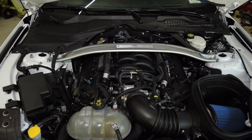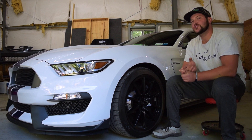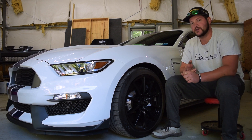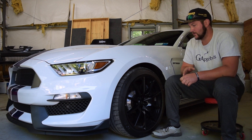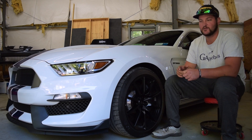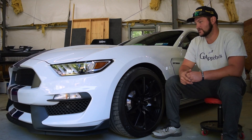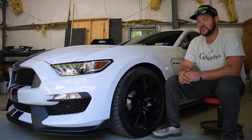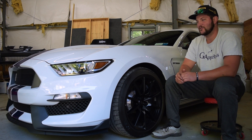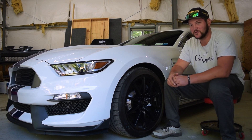It's got an intake filter, long tube headers, cat-delete X-pipe, and catch cans by JLT. That's all you really need to do to this car besides a lower tread-wear tire. It's just one of those cars you see driving and you know it's something special. It's loud from the factory and it revs to 8,250 RPM.